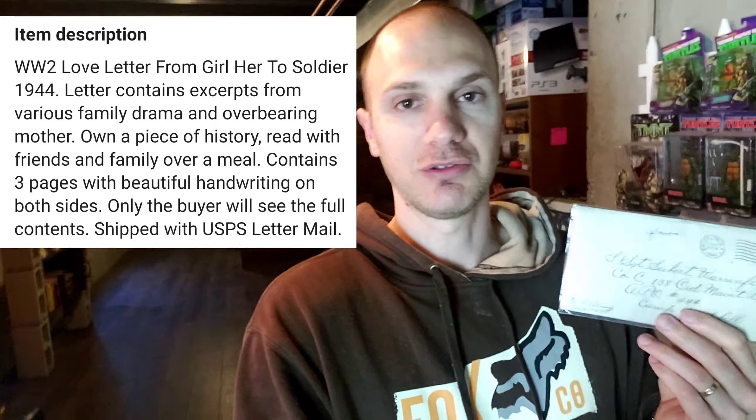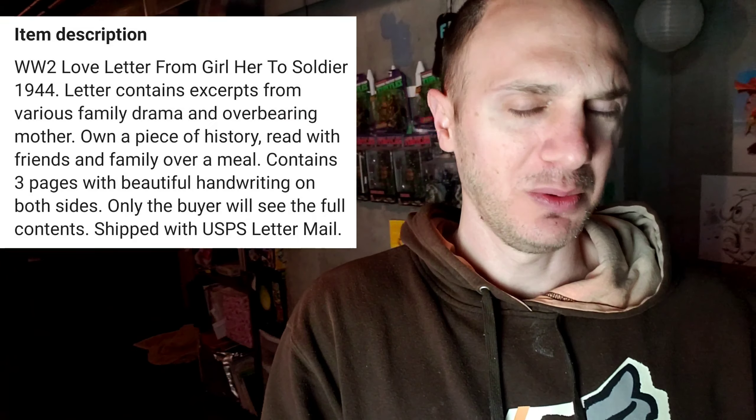Sold another World War II letter. If you haven't seen my last few videos, I bought a lot of vintage handwritten World War II letters from a woman to either her husband or boyfriend. I'm still diving into the content to see what exactly is going on. This one sold for $5 — I'm just going to ship it in letter mail for $0.50. I'm marketing these with a little element of mystery. This one mentions some family drama; apparently she's getting bossed around by her mother. Super comical. I enjoy reading them and then listing them.